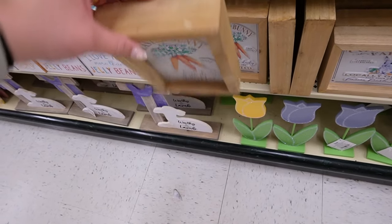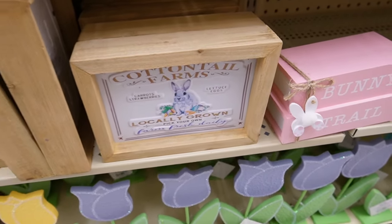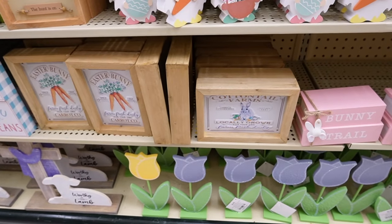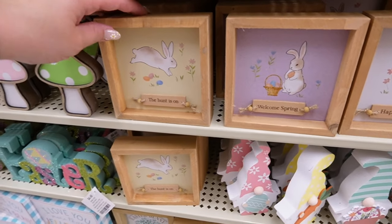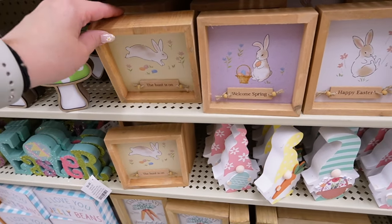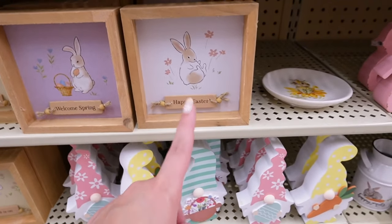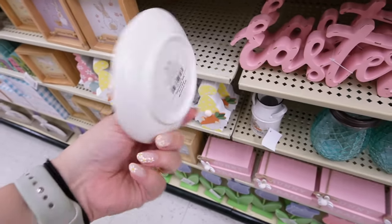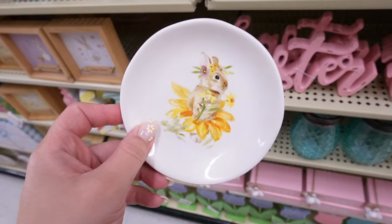These signs look like metal on the back — kind of a framed metal look. 'Fresh Picked Carrots' is $8.99 and then they have 'Locally Grown Cottontail Farms.' These go so well together; I like that one is vertical and one is horizontal. They also have these other really small box signs that say 'The Hunt Is On' — they all have different bunny poses so they're sisters but not twins. One says 'Happy Easter,' one says 'Welcome Spring,' and one says 'The Hunt Is On.'